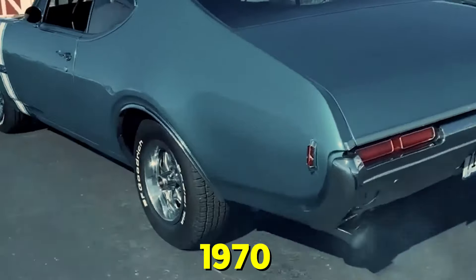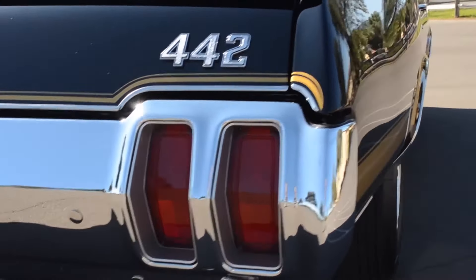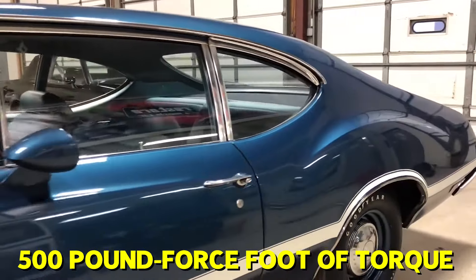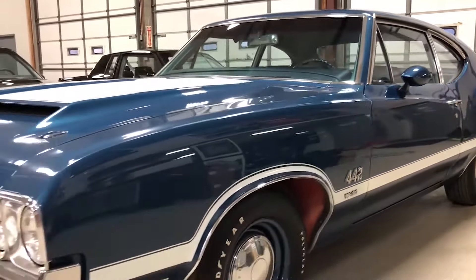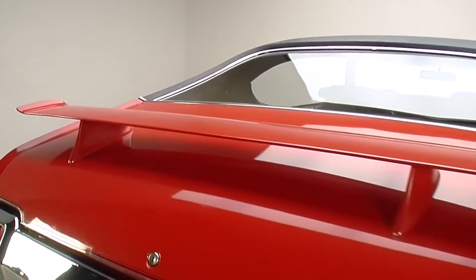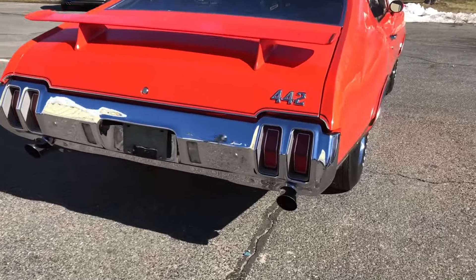The real magic happened in 1970. GM lifted its ban on using engines over 400 cubic inches in intermediate cars, so Oldsmobile went all out with the 442, fitting it with a 455 cubic inch big-block engine. This beast produced 365 horsepower and an impressive 500 pound-feet of torque. But Oldsmobile didn't stop there. They offered the 442 with an optional W30 performance package, which increased the 455's power to 370 horsepower. However, like many cars of that era, this figure was underrated — in reality, the 442 with the W30 package produced over 400 horsepower.